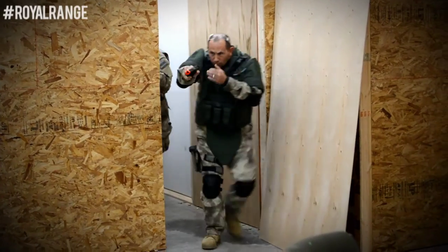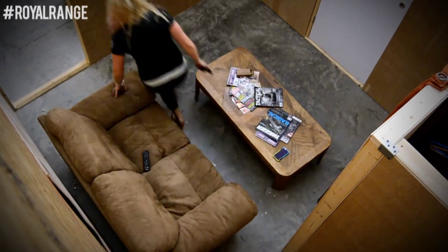Reality-based training is training that prepares you for situations that you'll face in real life. What makes Royal Ranch unique to all the other places around, including police departments, is we built this 1500 two-story square foot home that simulates homes that you guys live in, and you can do the same kind of training here and prepare for real life situations.